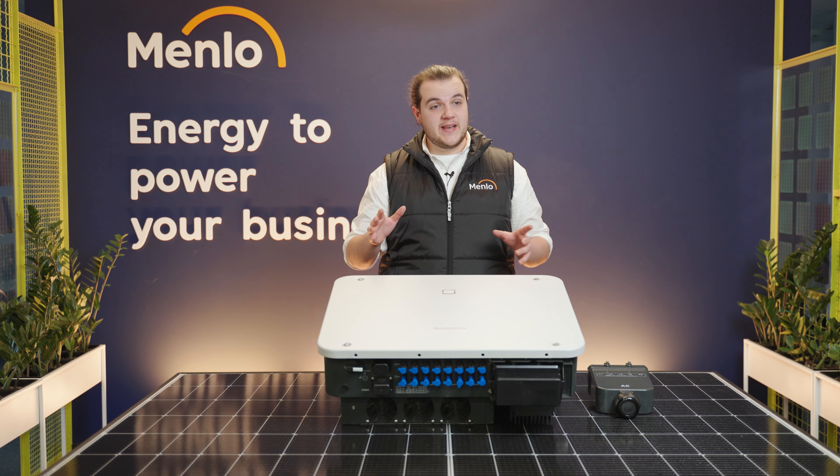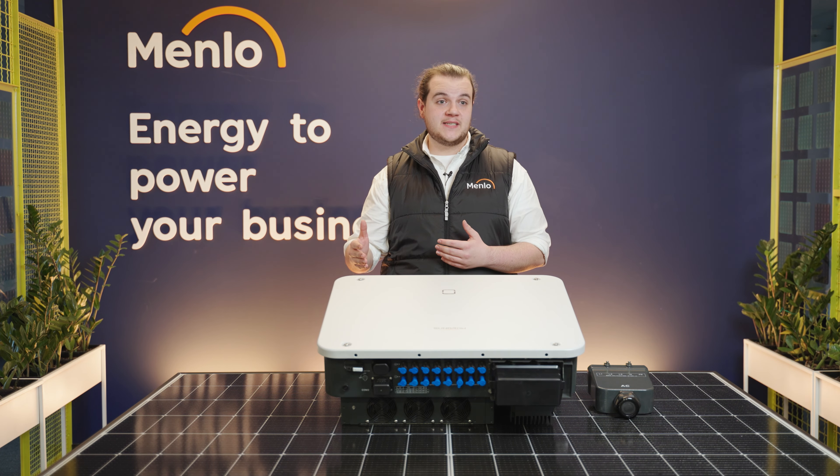SunGrow is the largest provider of inverters in the world, so you can be confident in their warranty conditions. They've also got really nice and clear warranty extension policies. If anything goes wrong with a SunGrow inverter, you can get it replaced within 48 hours with no hassle.